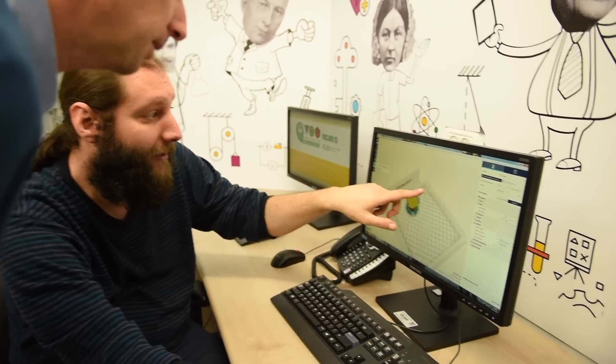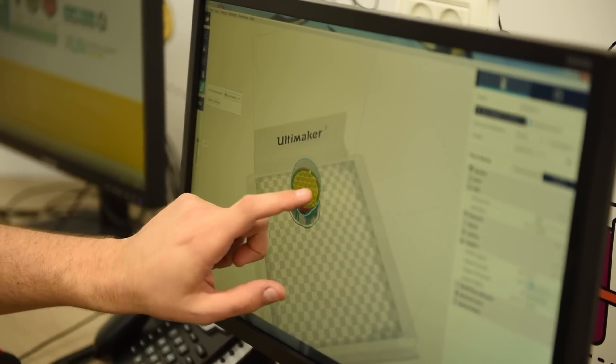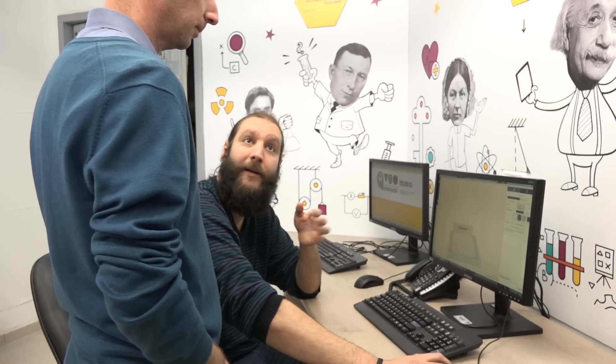They can do some initial experiments here, where they can see the fitness of their idea to real life, to practice. They can get information from actual patients that we have here at Rambam and invent and plan devices that will make more personal treatment to the patient.